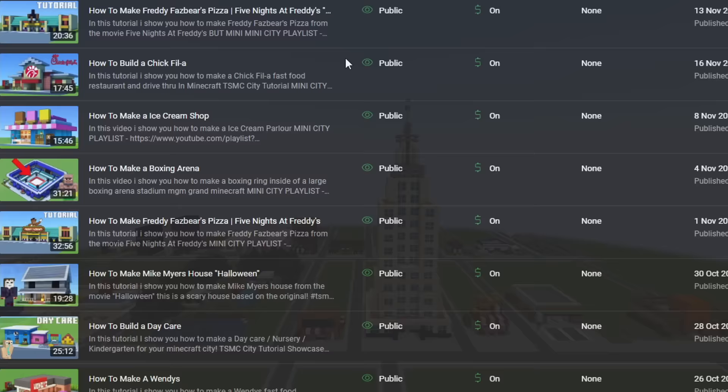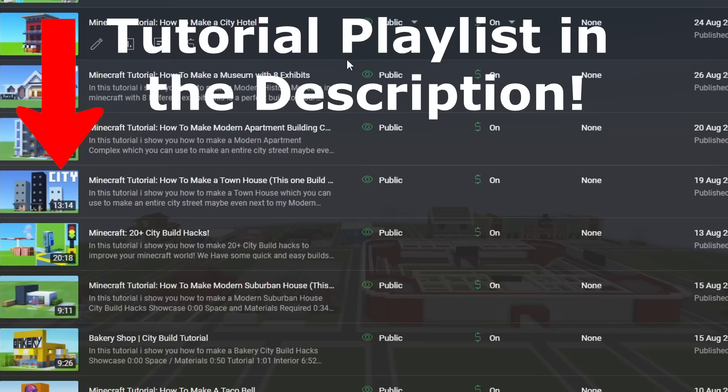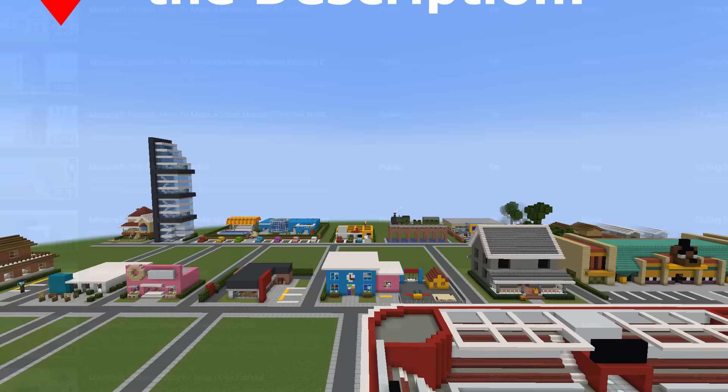You will literally be able to make every single build that you've seen in the order that you've seen it. Thank you so much for watching. I hope to see you in the next one. Goodbye!